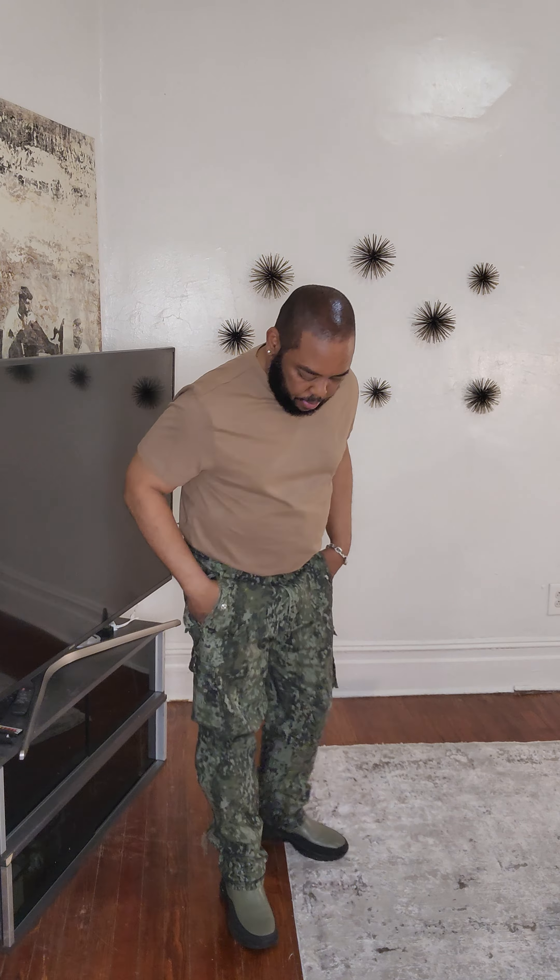Let me show you the second way I wear this. The second way I would style this is I'm keeping the pants on, but I've changed the shirt. I'm wearing this latte-colored t-shirt.